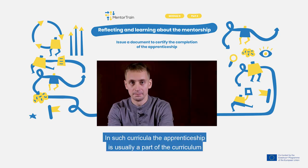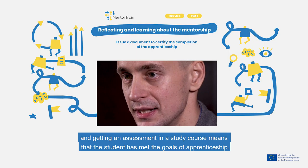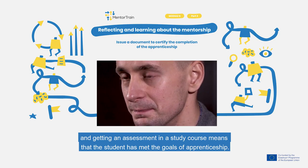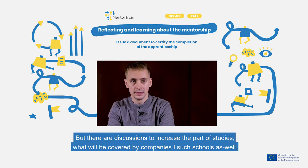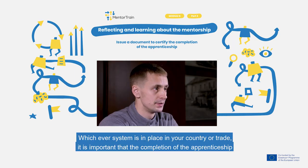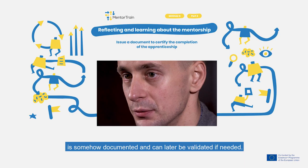In such curriculum, apprenticeship is usually part of the curriculum, and getting an assessment in a study course means that the student has met the goals of the apprenticeship. So the only acquired document is the final diploma of the school. But there are discussions to increase the part of studies that will be covered by companies in such schools as well.